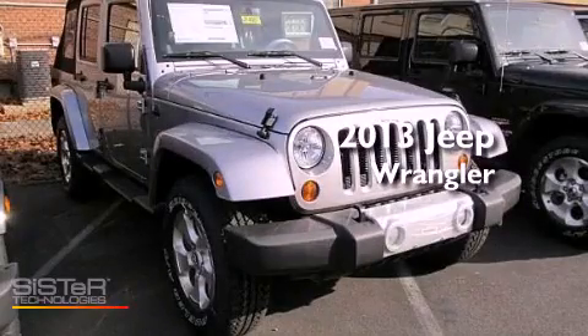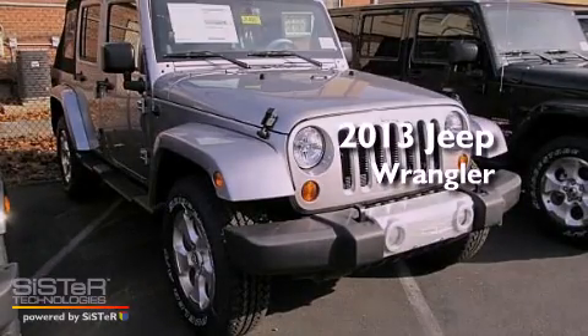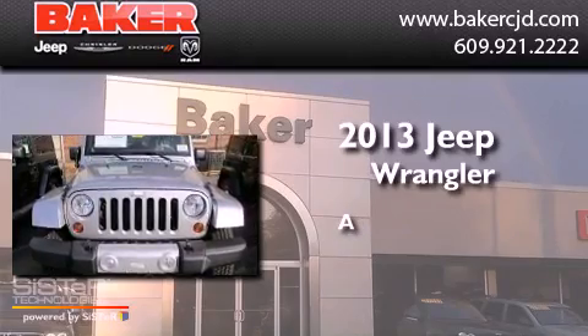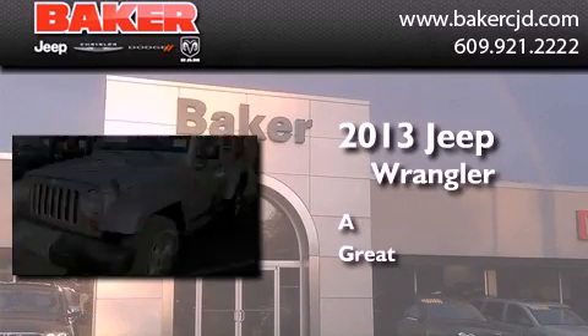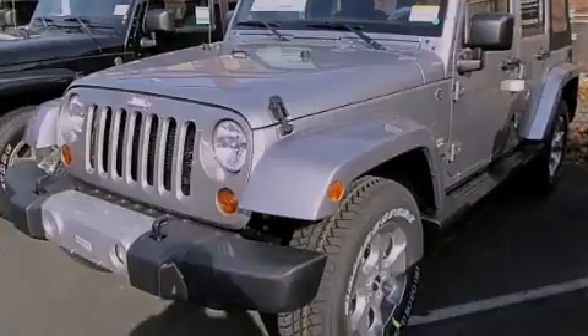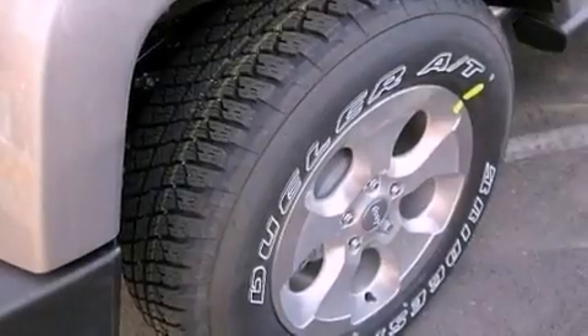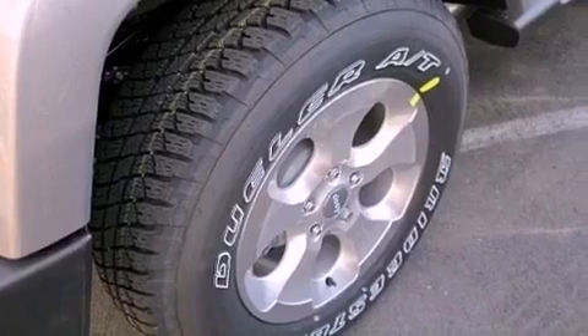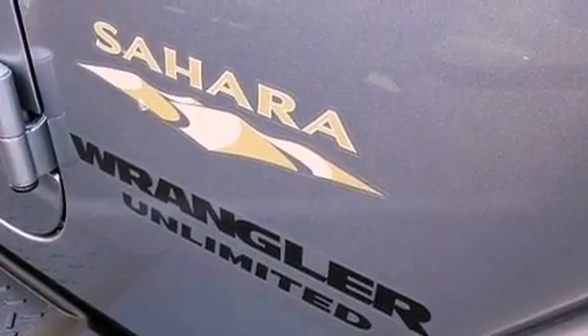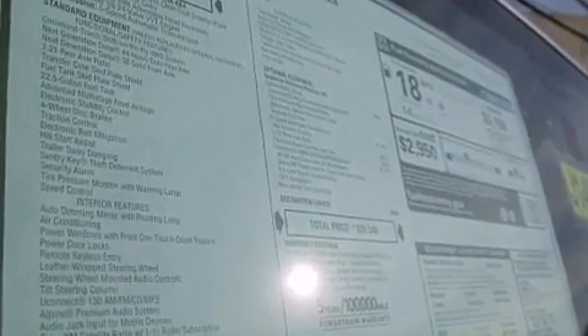This is a brand new 2013 Jeep Wrangler Sahara. Its top features include traction control and stability control systems, commercial-free satellite radio, aluminum wheels, and a tire pressure monitoring system. The following features are also included: